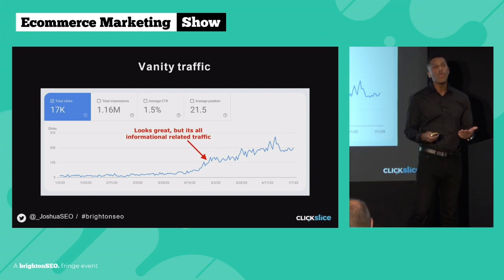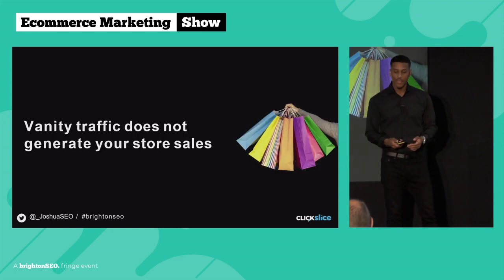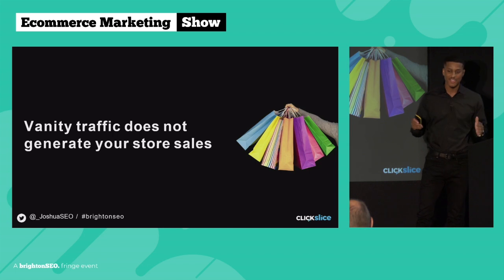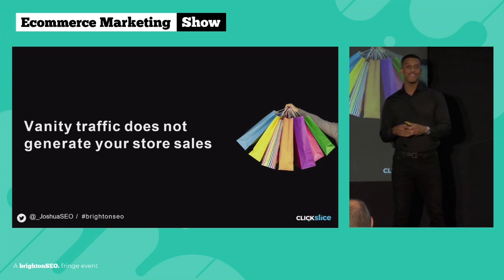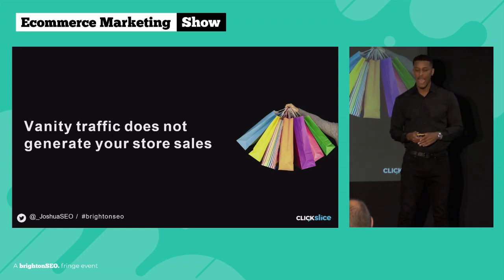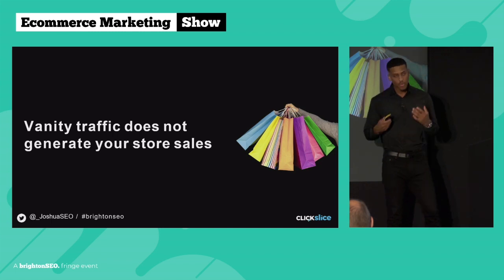Although it looks great, it's all informational-related traffic and only a small percentage of this traffic actually converts into sales. So for any agencies or consultants out there — if you are focusing predominantly on blog posts as a main strategy to generate sales for your clients, you're going to be in for a shock when the client calls you six months later with no organic sales. Vanity traffic is great, but it's not going to generate your store sales.